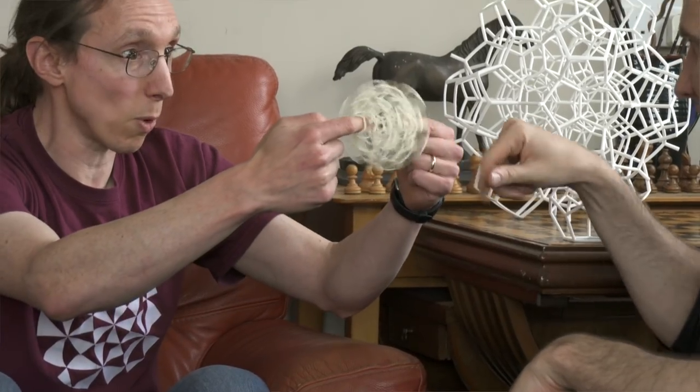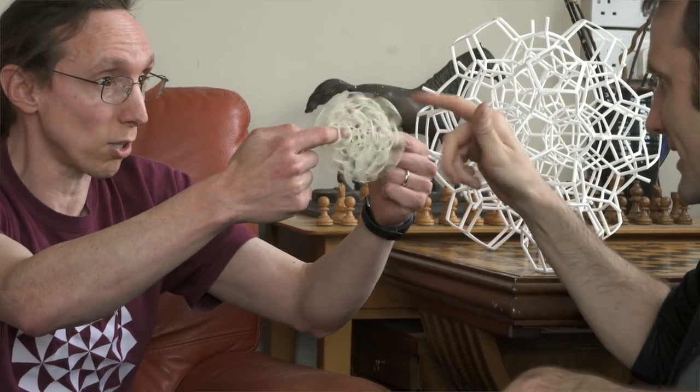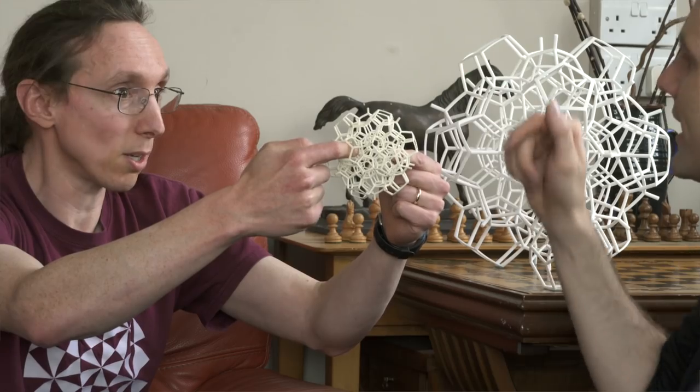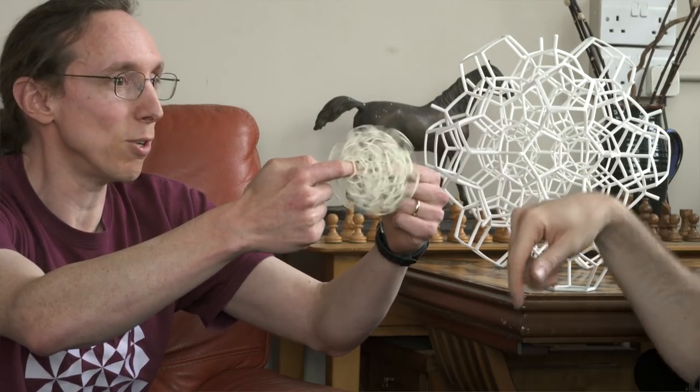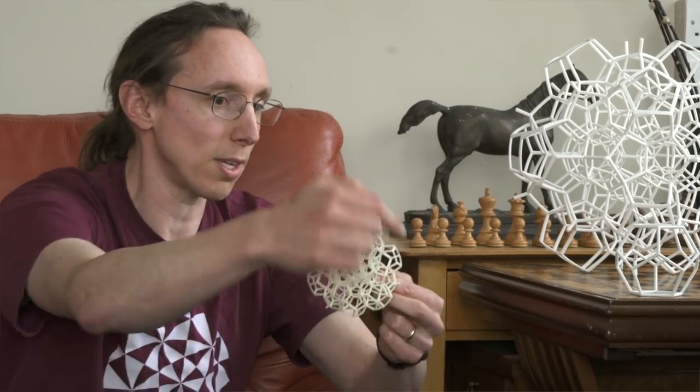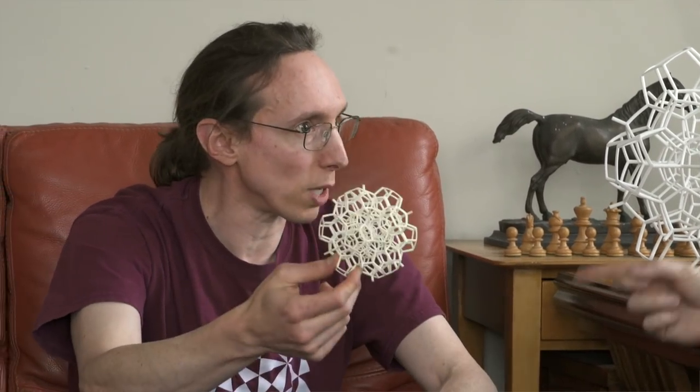Spin it — my fingers are going — and you see the Death Star Trench. Down the center here? There's the trench. And then you say to yourself: there's a ring of dodecahedra in the center, and there's the Death Star Trench around you. And now you know that there are rings.